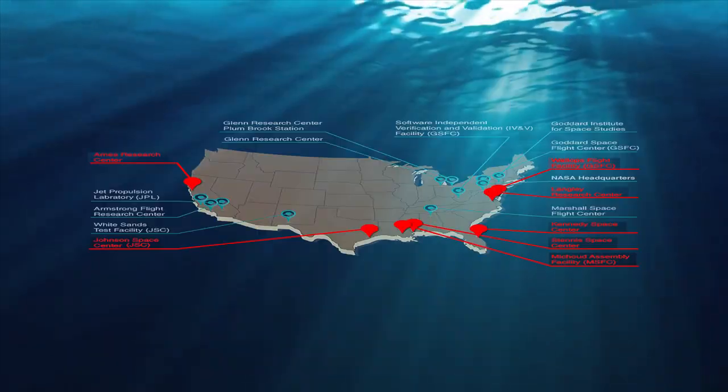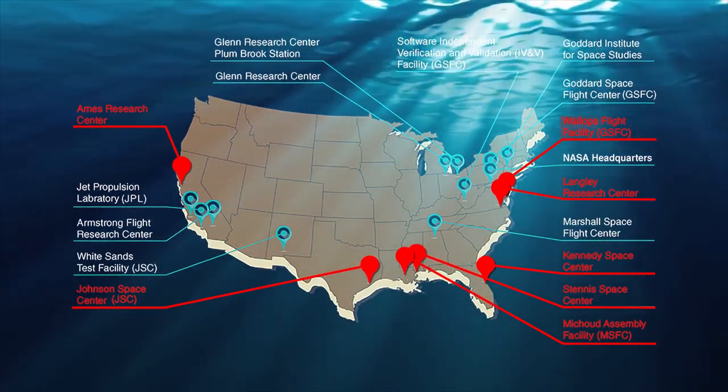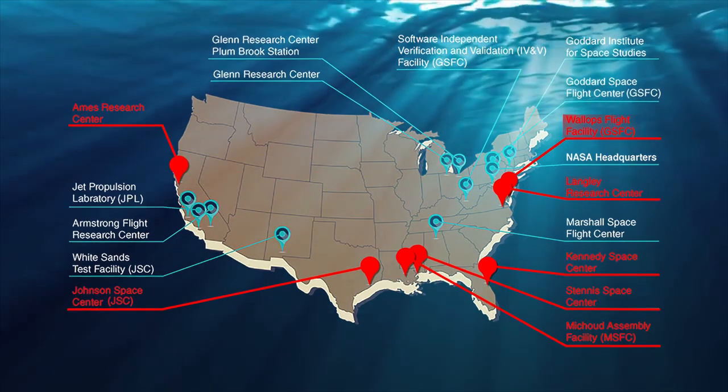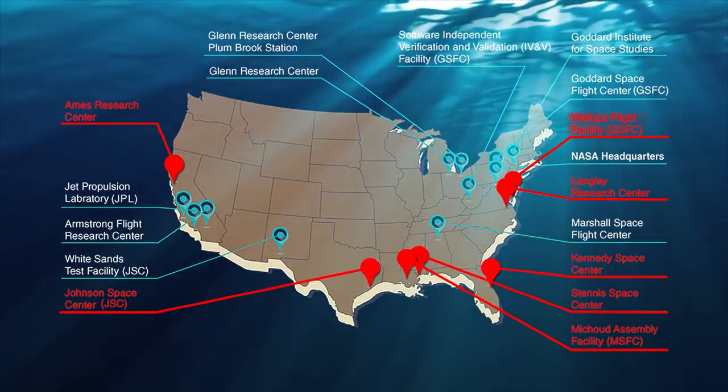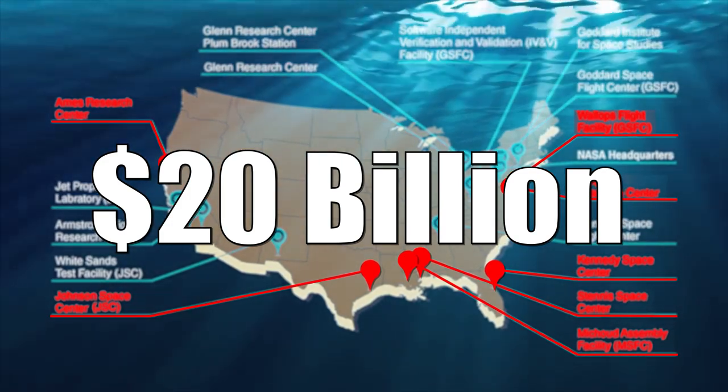So I got in touch with a guy whose job it is to worry about this kind of stuff. His name is Calvin Williams and he is the Associate Administrator for NASA's Office of Strategic Infrastructure. Sea level rise is a very major concern for us. About two-thirds of our NASA facilities are within 16 feet of sea level, and that comes to about $20 billion value of infrastructure.